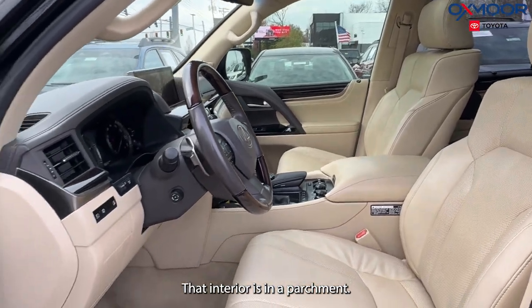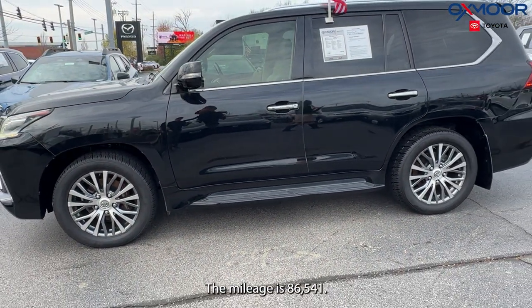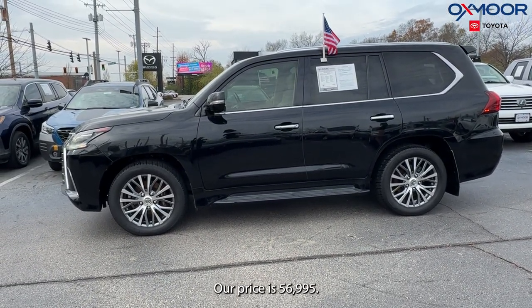That interior is in a parchment. The mileage is 86,541 miles. Our price is $56,995.